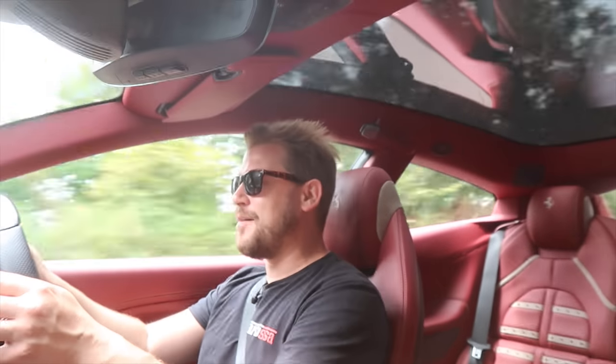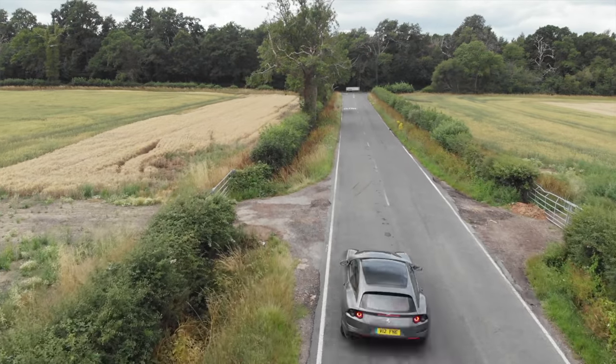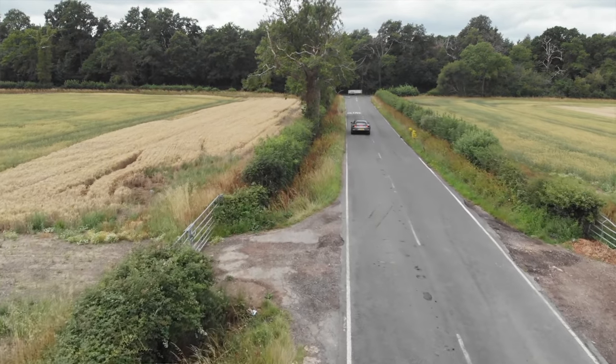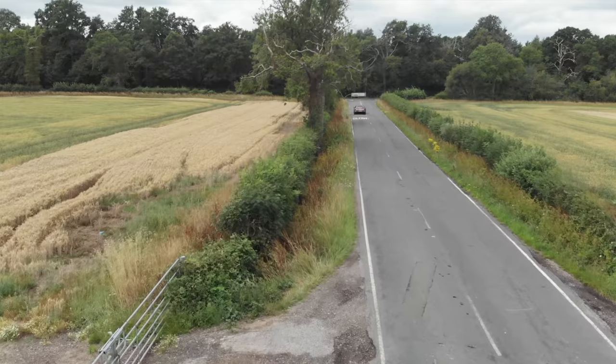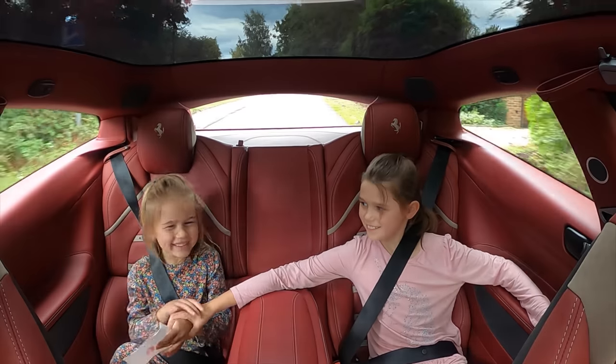Amazing car to drive - I am literally blown away at the difference 25 years of Ferrari engineering makes to their grand touring cars. Not only that, this car can do that with two passengers in the rear.